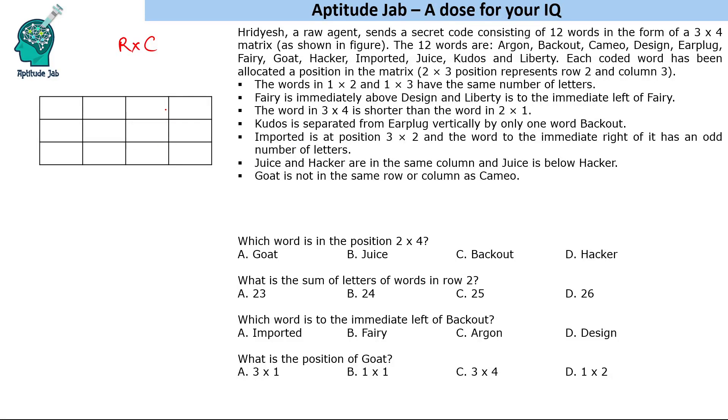Using the given hints, we have to find where each word is placed. The first clue is that the words at position 1×2 (first row, second column) and 1×3 (first row, third column) have the same number of letters. Let's note that they both share the same letter count.